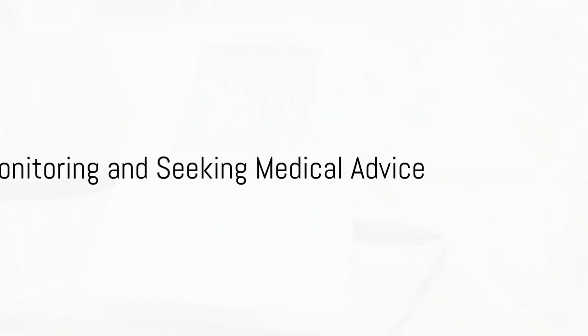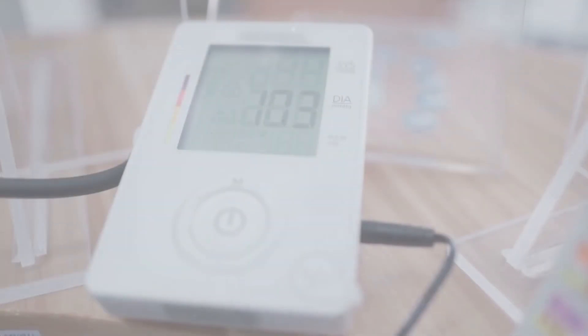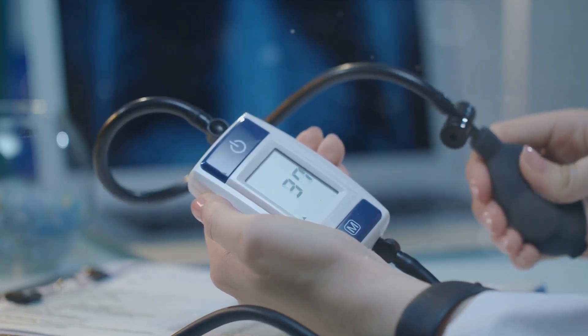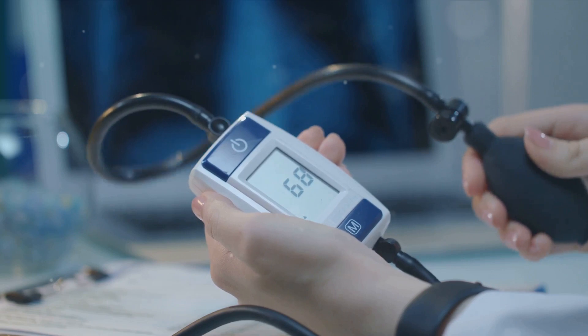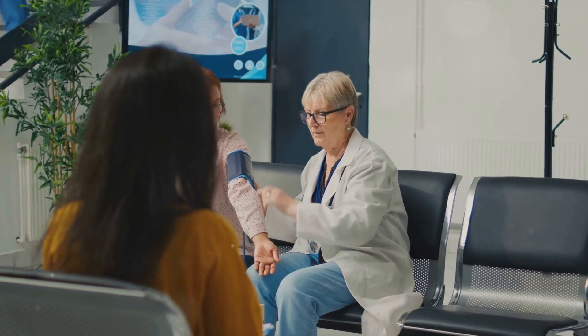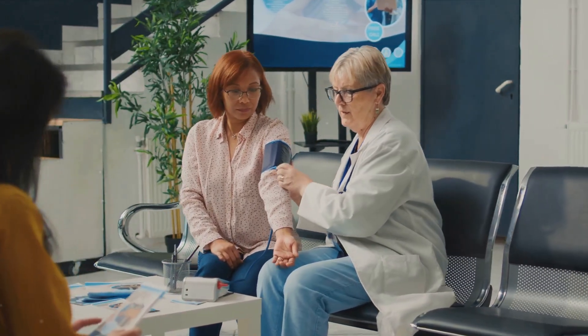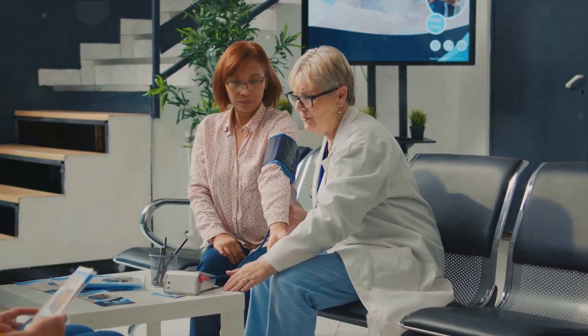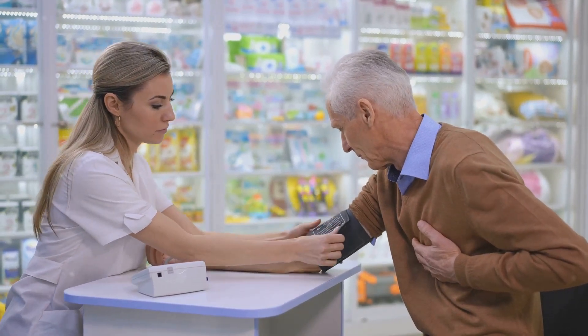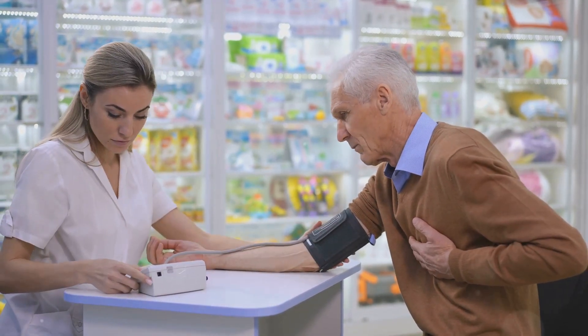Remember the importance of regular monitoring and seeking medical advice when necessary. Keeping an eye on your blood pressure at home using a reliable monitor can help you track changes and spot any concerning patterns. If lifestyle changes aren't enough to lower your blood pressure, don't hesitate to reach out to a healthcare provider. They can recommend further treatment options like medication to help manage hypertension.